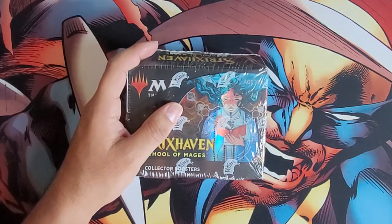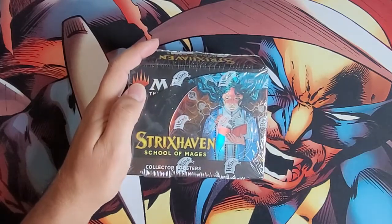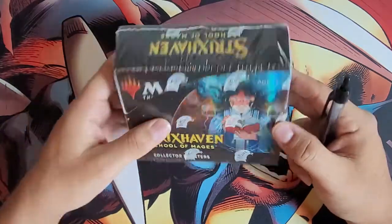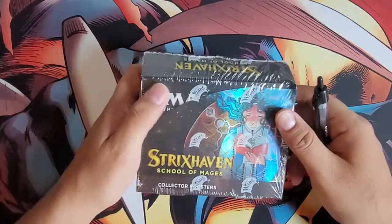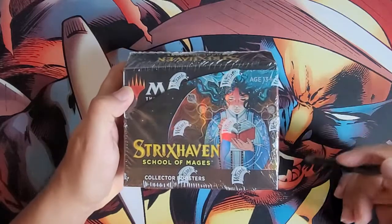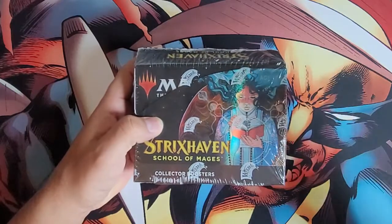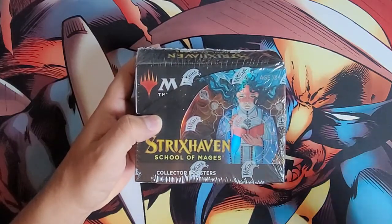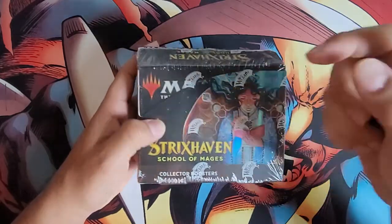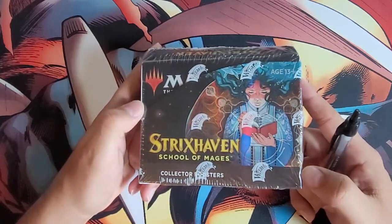What's going on everyone, thank you for joining me on another video of Pastime with Mike. Today I have a collector booster box of Strixhaven: School of Mages. Pretty excited to open this — I've been playing online quite a bit. The variations in these cards I've seen from other people opening them on YouTube are phenomenal, gorgeous looking cards. The foil versions, the non-foil versions, the showcase versions, the Japanese variants — it's just a cool set all together and definitely fun to play.